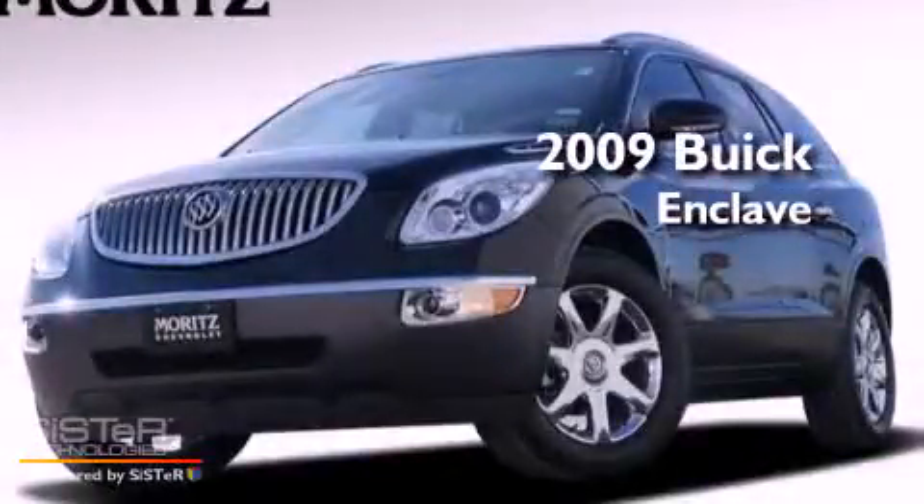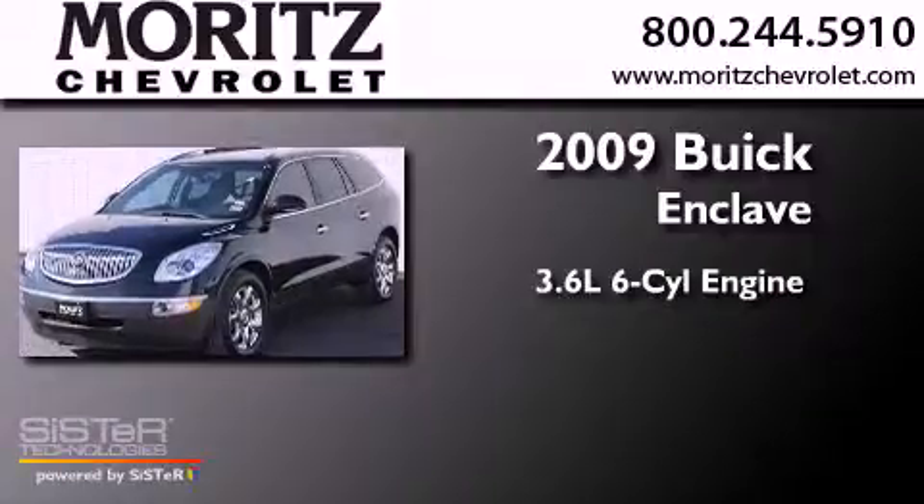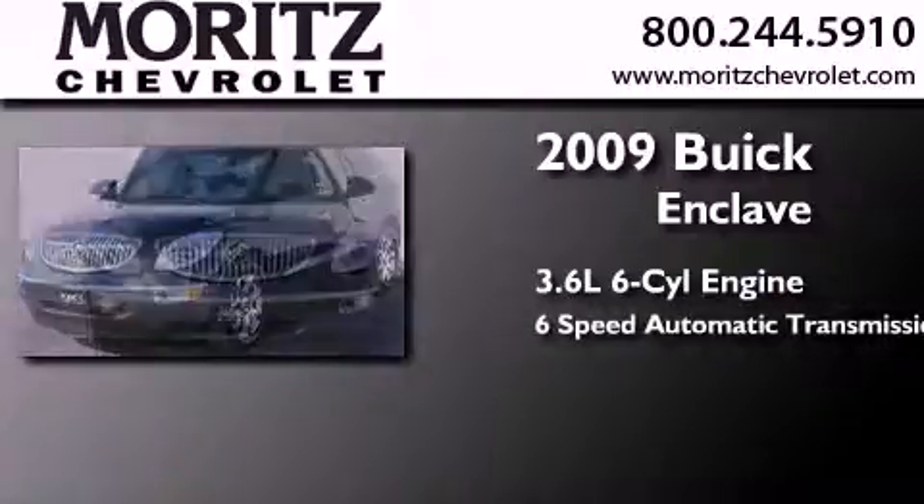This is a 2009 Buick Enclave. It features a 3.6-liter 6-cylinder engine and a 6-speed automatic transmission.